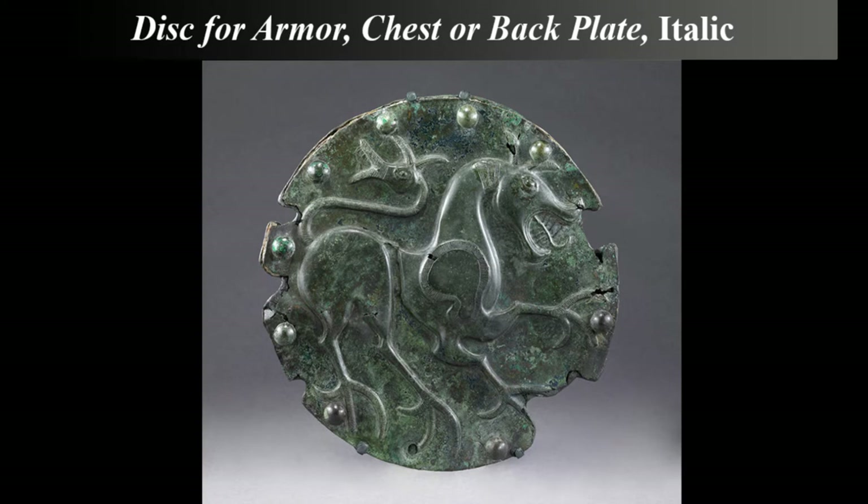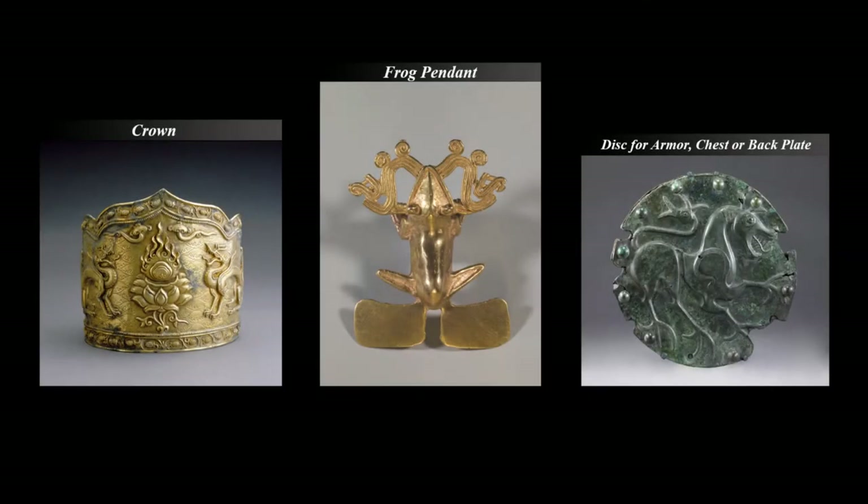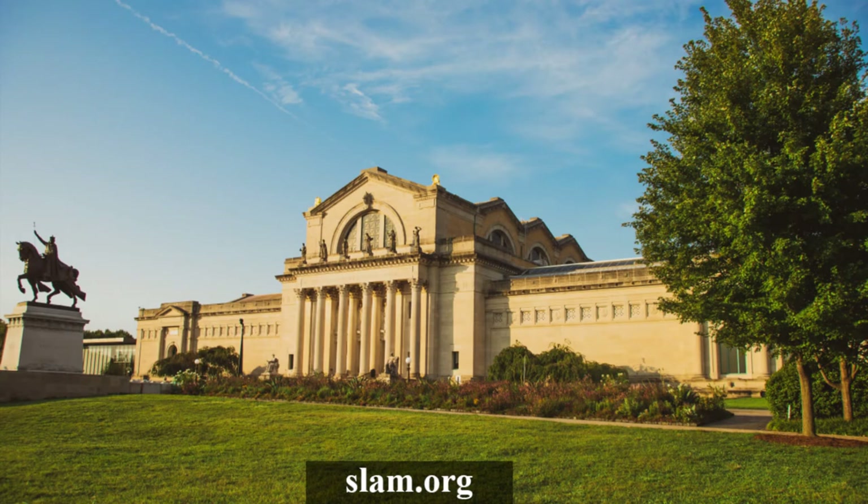Bronze was often used to make armor, tools, and weapons because it is a strong metal. Armor decorations like this one were probably originally painted in bright colors to help scare enemy soldiers. These three works of art have some things in common. All three feature animals or creatures and were made for and worn by powerful people. We invite you to visit slam.org to learn more about these and many other works of art in the museum's collection.